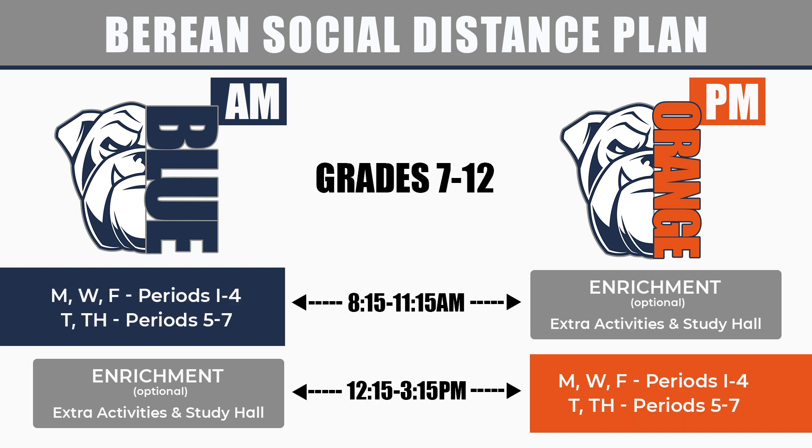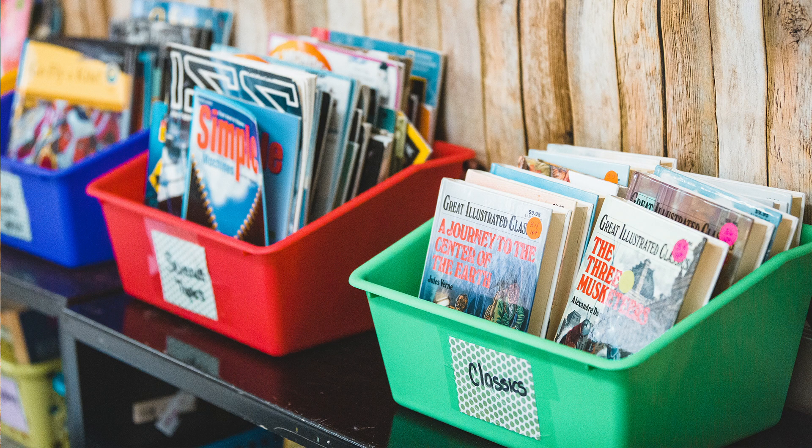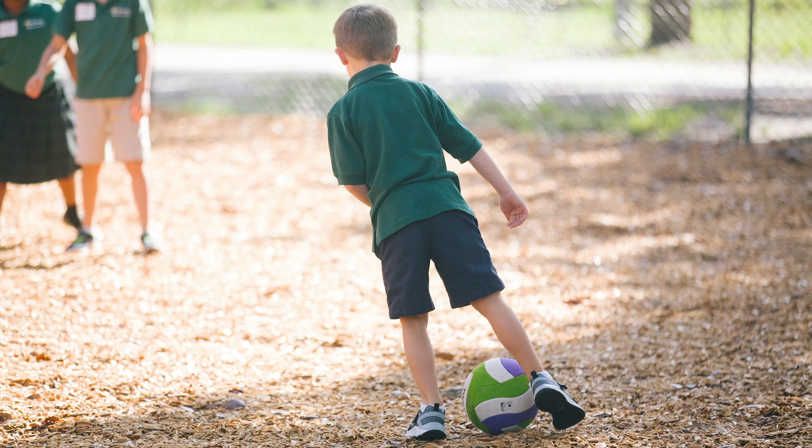Secondary students will have periods one, two, three, and four on Monday, Wednesday, and Friday, and periods five, six, and seven on Tuesday and Thursday. Half day and e-learning students will have a specials log that will work similar to our fourth quarter specials logs, while all day students will get specials during their enrichment time.